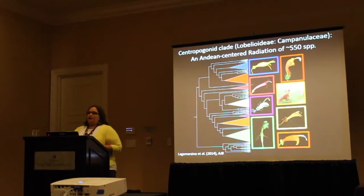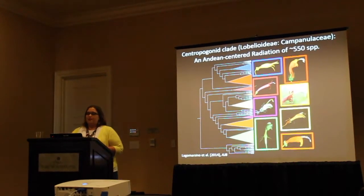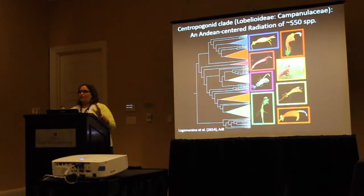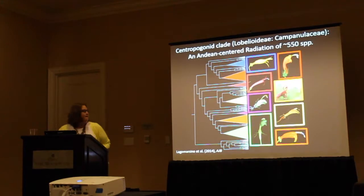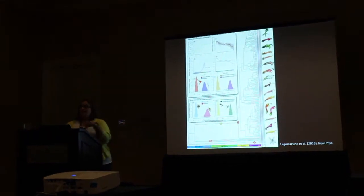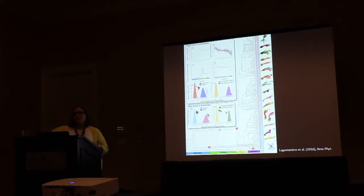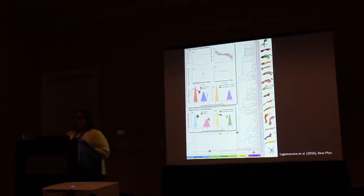I'm going to talk about the Centropogon clade, which is a group of about 550 species within the Lobelioideae — the lobelia subfamily of the bellflower family Campanulaceae. This is an Andean center group with ecological and morphological variation in spades. You can see examples of the floral morphology in this clade, which is really quite spectacular. Recently we showed that the rapid diversification characterizing this clade has been driven by a complex interaction of abiotic and biotic factors.